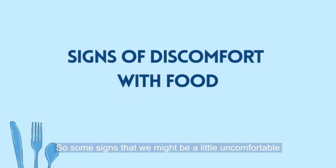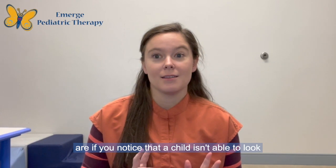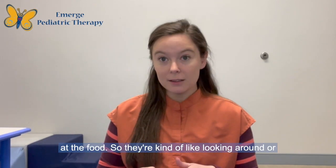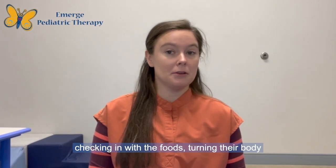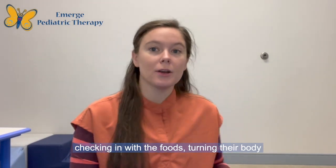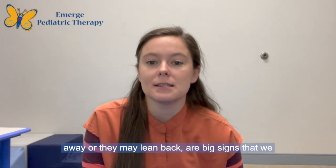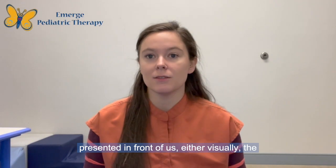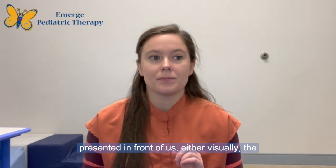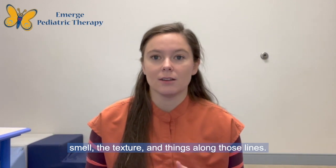Some signs that a child might be uncomfortable around foods — things that we look out for — are if we notice a child isn't able to look at the food, kind of looking around or checking in with the foods, turning their body away or leaning back. These are big signs of discomfort with what's presented, whether it's visual, the smell, the texture, or things along those lines.